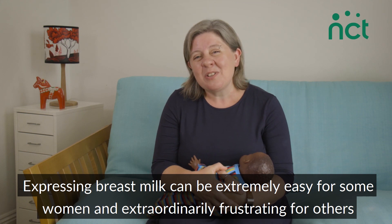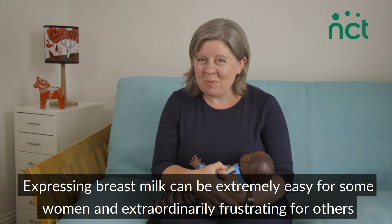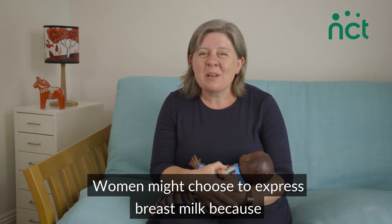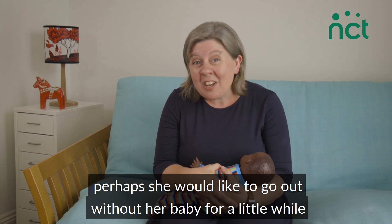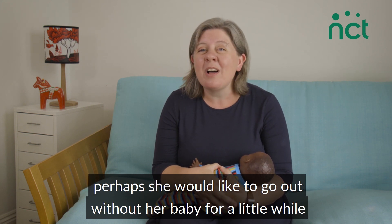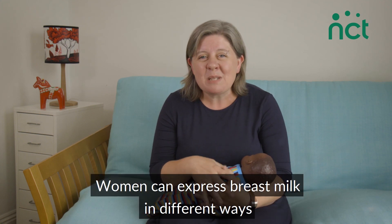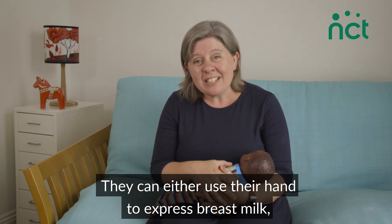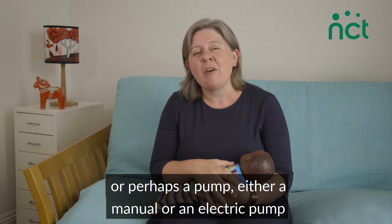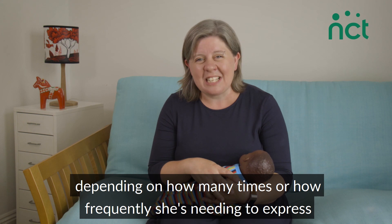Expressing breast milk can be extremely easy for some women and extraordinarily frustrating for others. Women might choose to express because perhaps they want someone else to take a turn at feeding, they'd like to go out without their baby for a little while, or it's time to return to work. Women can express breast milk in different ways — either by hand or using a pump, either manual or electric, depending on how frequently they need to express.